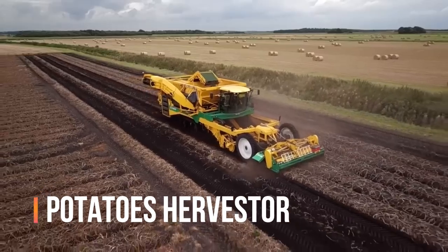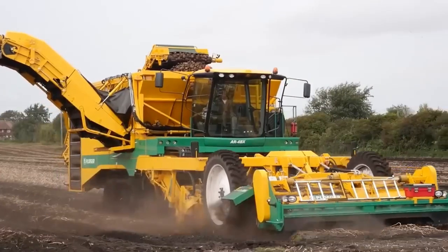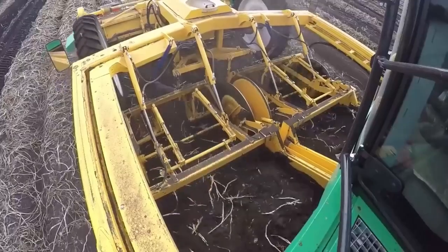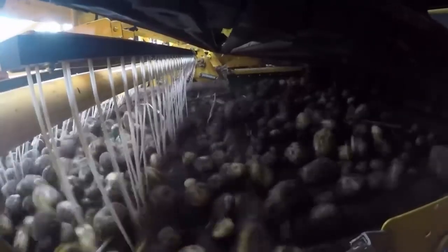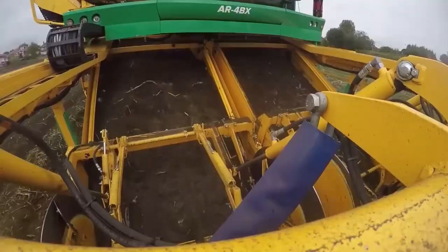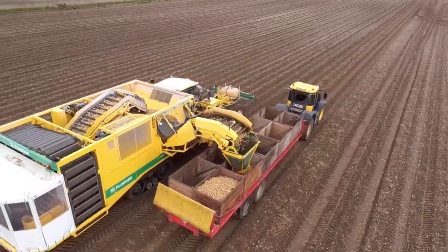Harvesting potatoes is a critical task in farming, and with the potato harvester, it has become more efficient and effective. The potato harvester is a specialized machine designed to lift potatoes from the ground and separate them from the soil and debris. It features a series of digging webs, conveyors, and sorting tables that work together to remove the potatoes from the soil and deposit them into a collection bin.